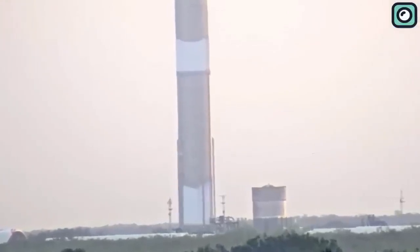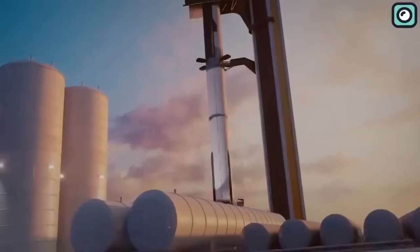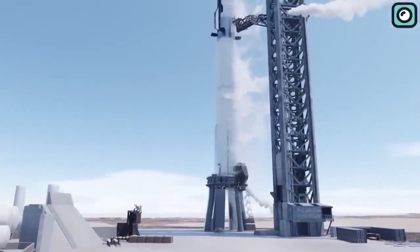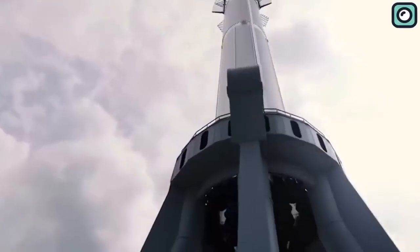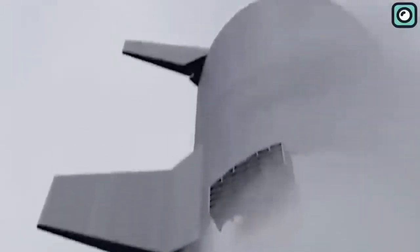Upon successful cryogenic proof test, the next significant phase for Super Heavy Booster 9 is anticipated to be a series of critical engine tests, including a static fire test. These tests are considered routine for SpaceX, but are by no means trivial. They serve as full-dress rehearsals where the rocket is held down on the launch pad and the engines are ignited for a brief period as they would be during an actual launch. This procedure allows the team to simulate launch conditions and analyze how the vehicle's systems respond.